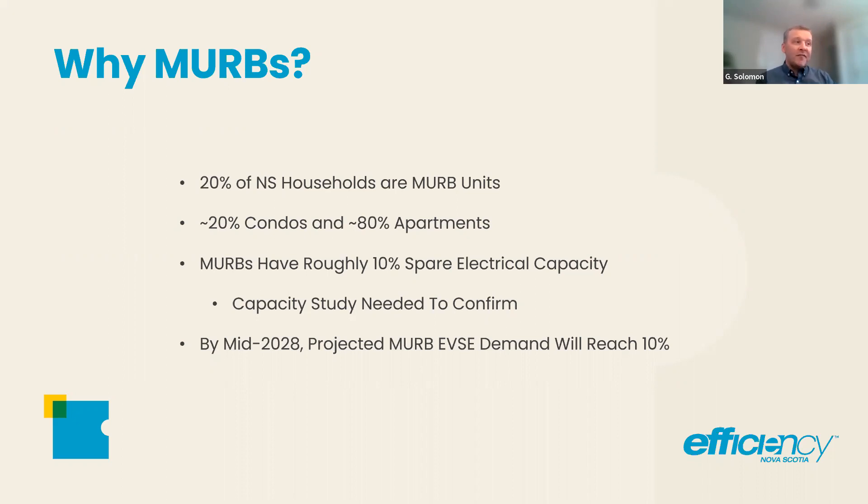MURBs have roughly 10% spare electrical capacity — and I use that term very loosely. You do need a capacity study to confirm. The MURBs that exist are all retrofit projects for this; they were all designed under regular, business-as-usual electrical loads. To go and add electric vehicle demand to all of those — you can't just switch them all on because it's pretty much doubling the demand of the building in some respects. So you need a capacity study.